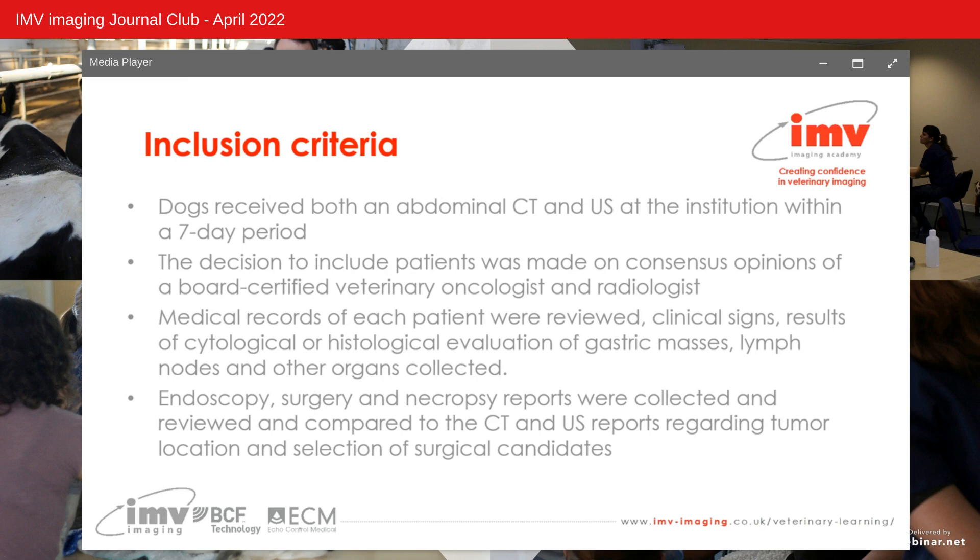The decision to include patients was made on the consensus opinions of a board-certified veterinary oncologist and a board-certified veterinary radiologist. The order of ultrasound and CT was recorded, and if available, endoscopy, surgery and necropsy reports were collected, reviewed and compared to the ultrasound and CT reports regarding tumour location and selection of surgical candidates.